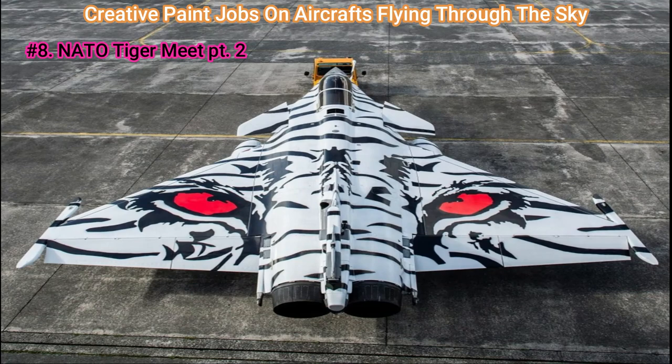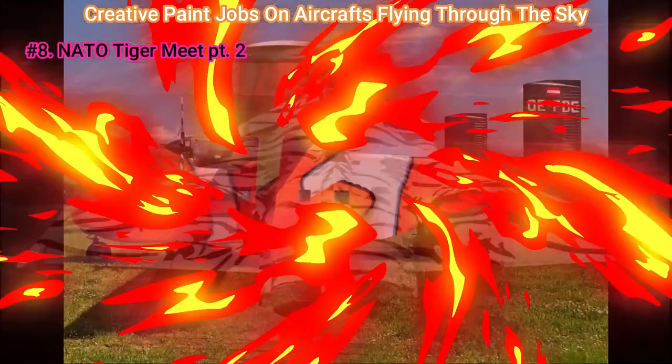Number 8: NATO Tiger Meet Pt. 2. This is a Dassault Rafale-M fighter jet from France painted with an Arctic Tiger look. How do you like this one compared to the last big cat-themed fighter jet? The Dassault Rafale, custom-painted, is intimidating, that's for sure. We love how the entire aircraft's white and black make the red eyes pop that much more.